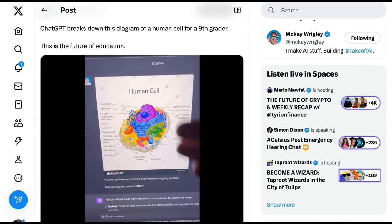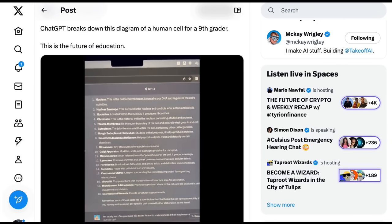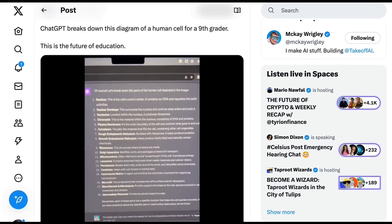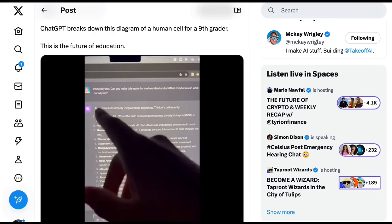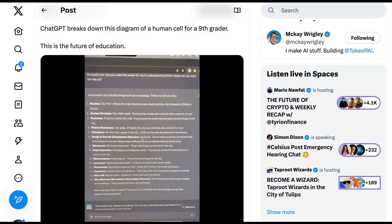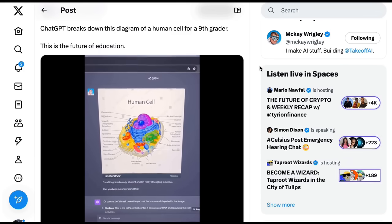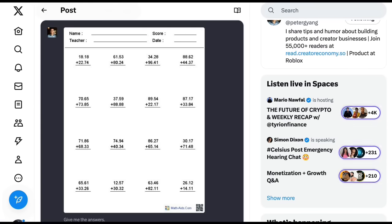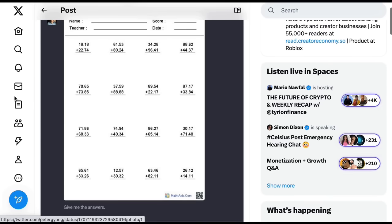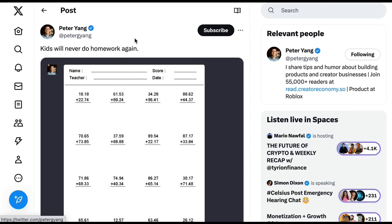Another diagram example suggests a fifth use case: education. McKay posts a human cell diagram like you'd see in a science textbook, and ChatGPT gives detailed information about each component in context. He also shows you can interact with ChatGPT to ask for further clarification — a non-argumentative Socratic dialogue coming to AI. The flip side is that education systems will need a homework rethink: Peter Yang posted a math worksheet, asked 'give me the answers,' and ChatGPT said 'certainly, let's solve these addition problems.'